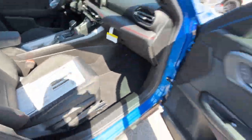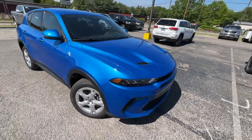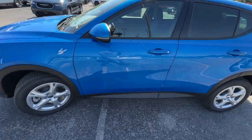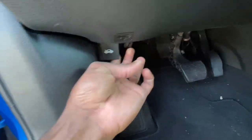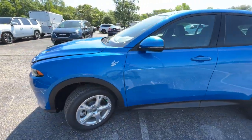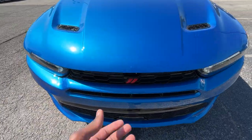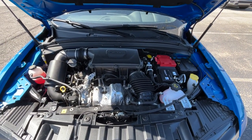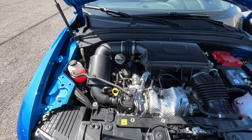Now let's make our way around and look in the engine bay. There's that two-liter turbocharged four-cylinder packed nice and tight in there.